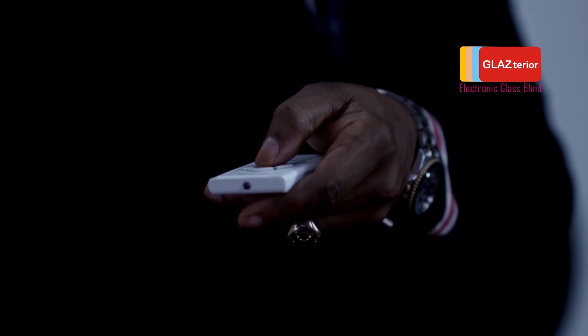With my electronic glass blind windows, I can control my privacy and the amount of light that comes into my office from the comfort of my chair at the click of a button.